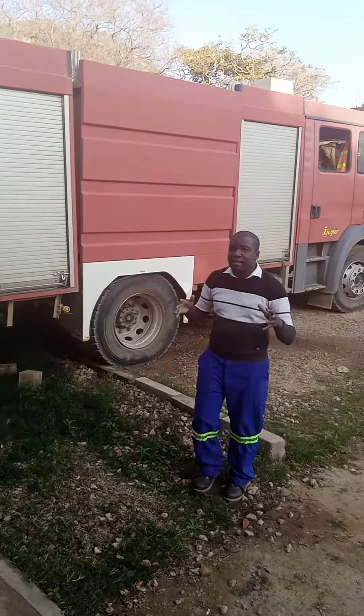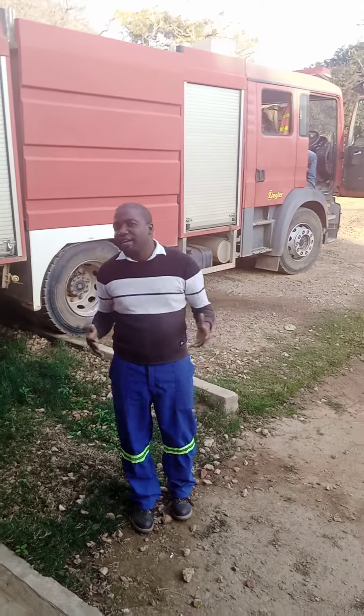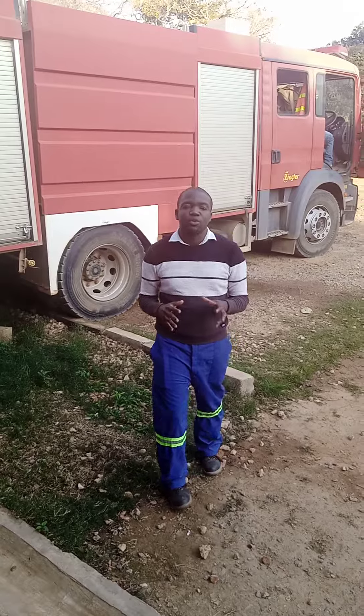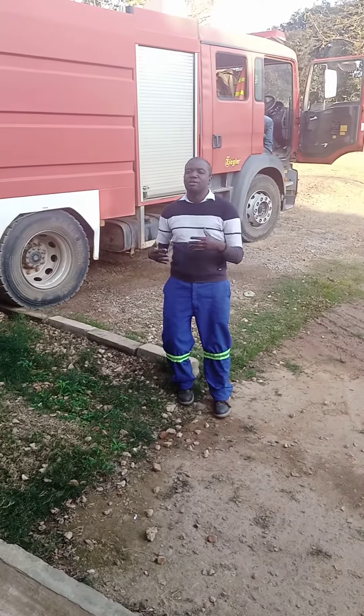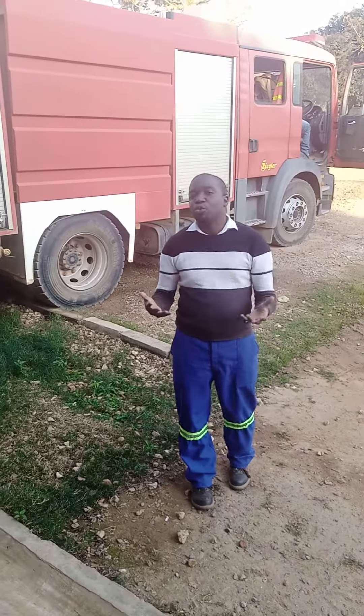This is the one that you use in case a house is on fire and then you want to stop the fire and everything. So this is a fire truck that you use. Guys, it has got water and everything. So most of you, because of not moving around in different places, you have never had this experience with how fire is being put off by using water.